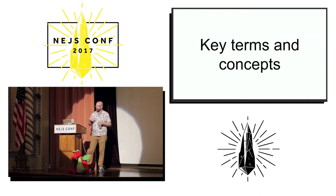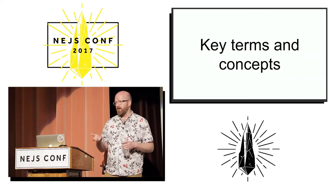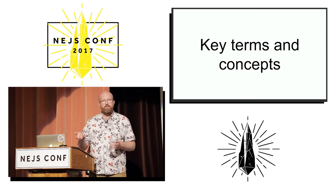Before we move any further, I want to talk about some key terms and concepts. A lot of times we think about performance just in terms of speed — when someone says performance, you think, okay, make something faster. But there are other kinds of performance to think about, like battery life — you want to try not to drain the user's battery on a mobile device — and also memory usage.